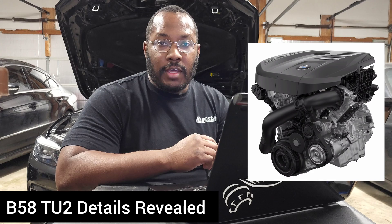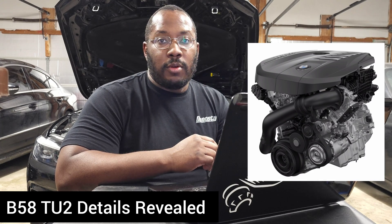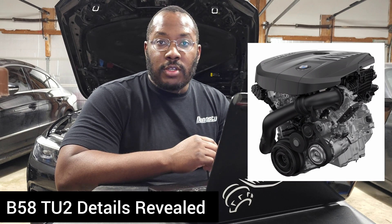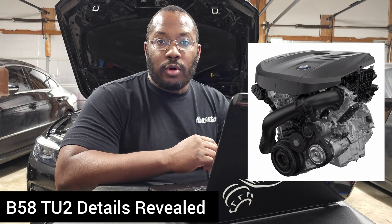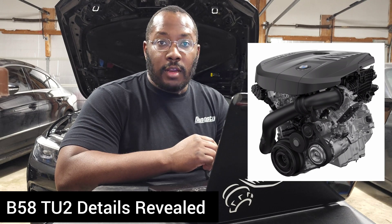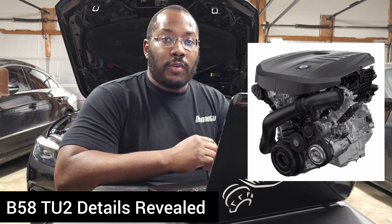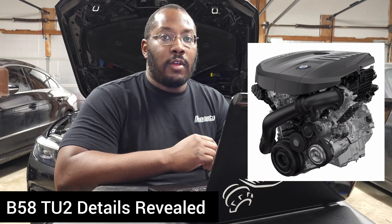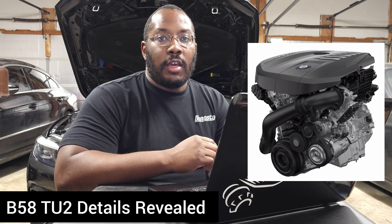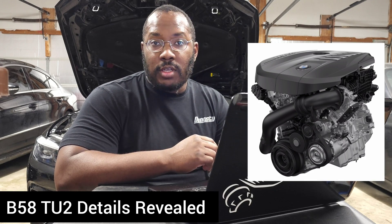We have the first generation of the B58 that came out back in 2015 and 2016. Then BMW released a technical update called the TU1 — a two-port version that came out in models like the 2020 Supra, and eventually a six-port version that came to vehicles like the M340i and M440i, and eventually trickled back into the Supra as well. What some people don't realize is that the two-port version is still being used in some of the bigger vehicles — the X7 and current 7 Series.